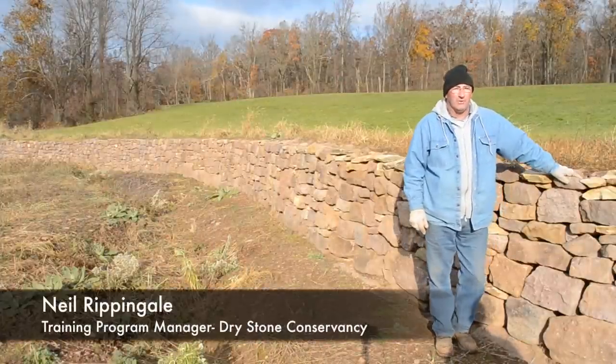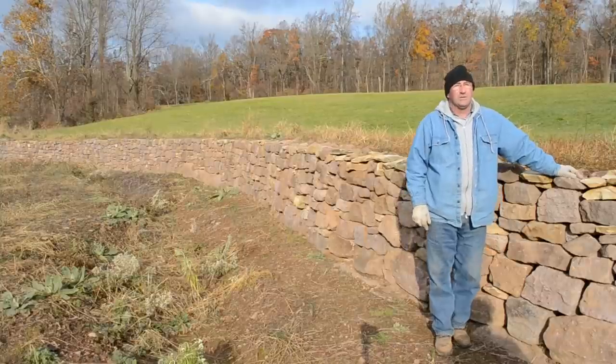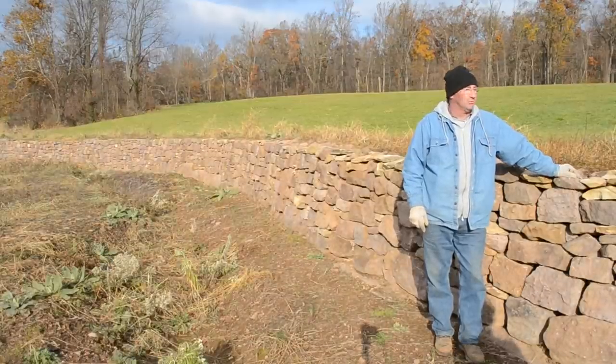My name is Neil Rippingale. I'm the training program manager for the Drystone Conservancy. We're a non-profit organization based in Lexington, Kentucky, and we travel all over the United States training and promoting the craft of dry stonework.